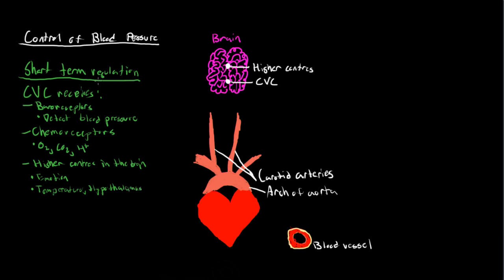So in general, that's our short-term regulation. With this diagram, I'm going to be explaining exactly how that actually happens. We start with the brain — we have the higher centers and the cardiovascular center. This is our heart, this is the arch of the aorta, these are our carotid arteries, and here I've drawn a blood vessel. We can split this diagram into two sections: the section where we send signals to the brain, and the section where the brain sends signals back to change blood pressure.